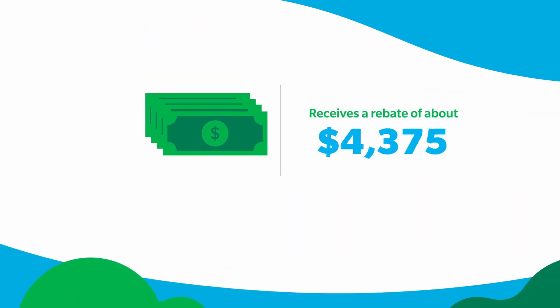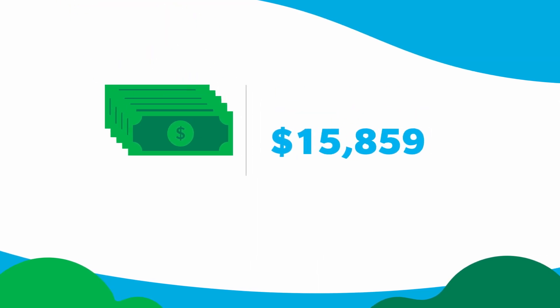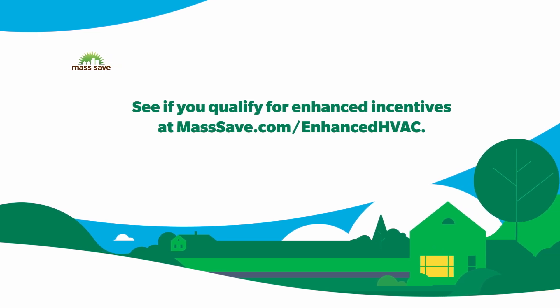The average customer receives a rebate of about $5,000. Some customers could receive significantly more, up to $16,000. See if you qualify for enhanced incentives at masssave.com/enhanced-HVAC.